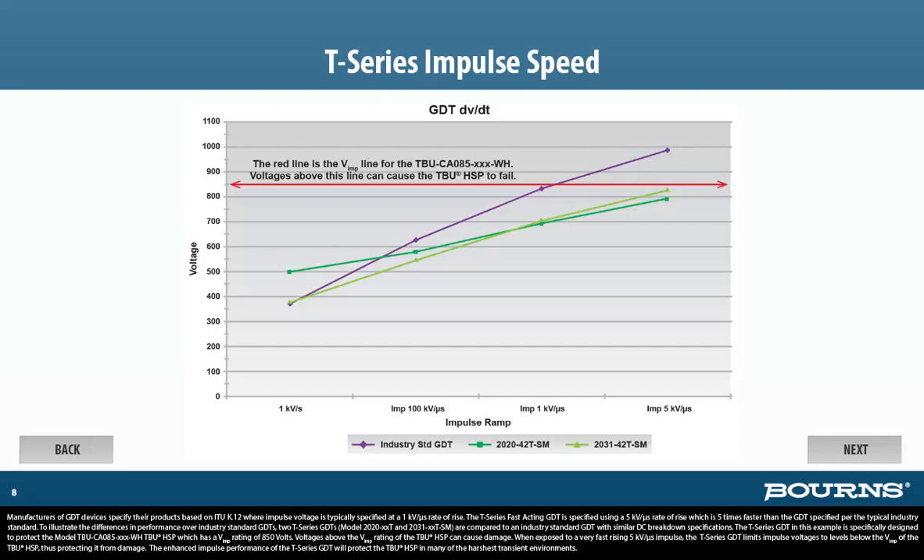The T-Series GDT in this example is specifically designed to protect the Model TBU-CA085-XXX-WH TBU-HSP, which has a V-impulse rating of 850 volts. Voltages above the V-impulse rating of the TBU-HSP can cause damage. When exposed to a very fast-rising 5 kV per microsecond impulse, the T-Series GDT limits impulse voltages to levels below V-impulse of the TBU-HSP, thus protecting it from damage.